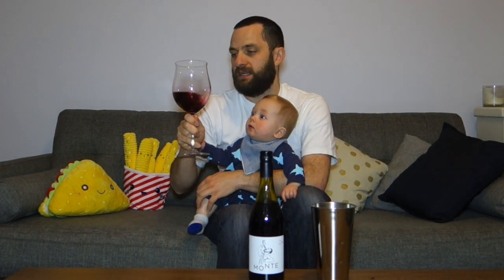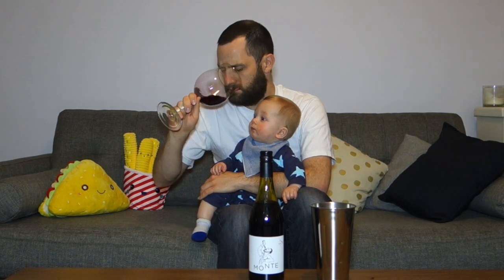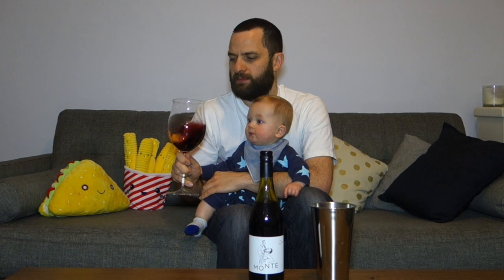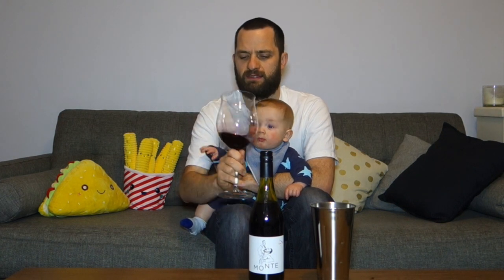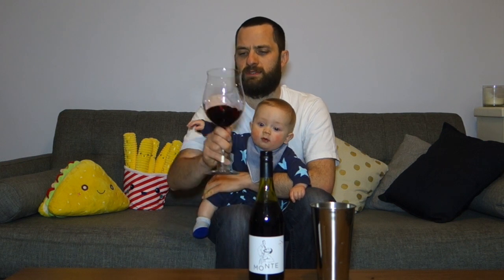On the nose it's a bit spicy, certainly some dark fruits, violets, some sort of Indian spices, even a bit of dried coriander, and a very delicate peppery note as well. This kind of reminds me more of the Marche expression of Montepulciano rather than Abruzzo — Abruzzo is a little bit juicier.